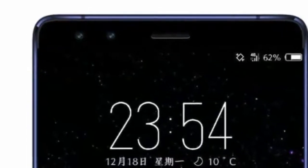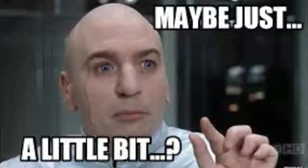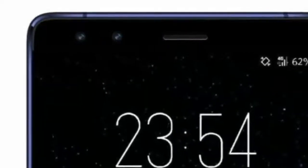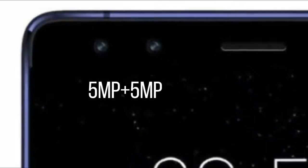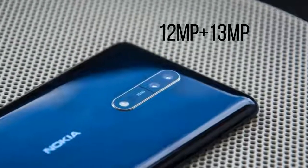This render also reveals dual cameras at the front, which means that the Nokia 9 will have a total of 4 cameras, and there are still a handful of phones with 4 cameras. The resolution of these dual front cameras is supposed to be 5MP plus 5MP, and the resolution for the back cameras is 12MP plus 13MP.